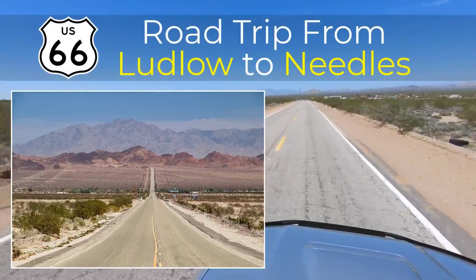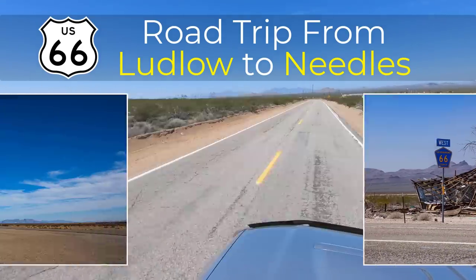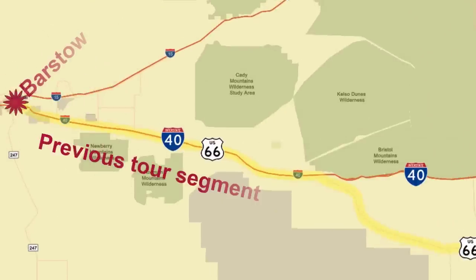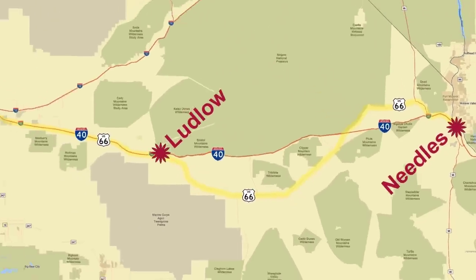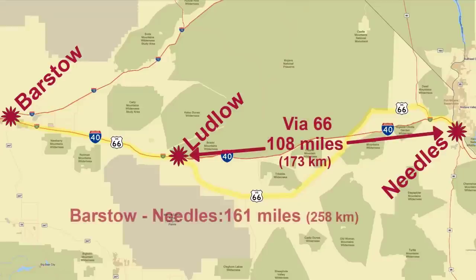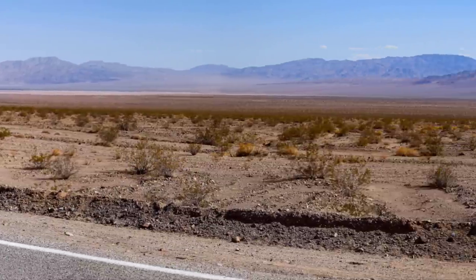Next up in our series of historic Route 66 tours is the section from Ludlow to Needles. Similar to the previous one between Barstow and Ludlow, this segment is even more remote and is also twice as long. This stretch of Route 66 is part of the once dreaded Barstow to Needles portion of the road that was so intimidating to those traveling back in the 20s and 30s. Most people had never seen a desert before and the lack of civilization out there was a genuine worry.